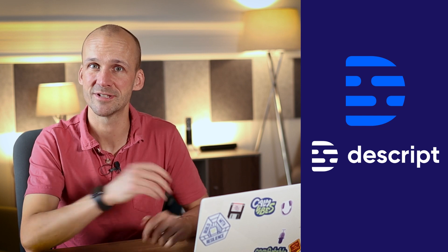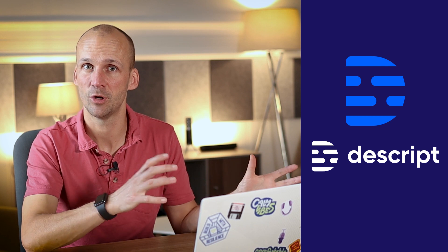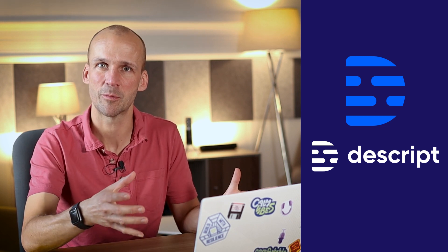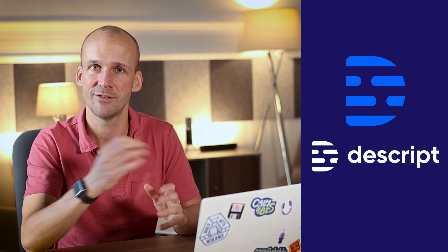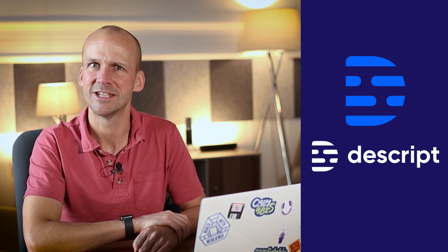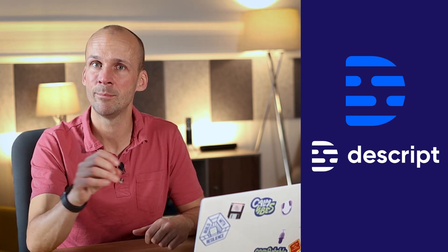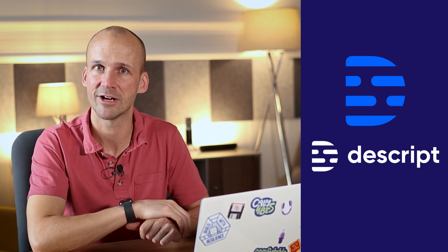Finally we've got Descript. Descript is worth a look if you want to firstly get into video — they do offer much more video functionality — or if you want to try out those AI-based features and that editing-by-text approach. It could work for you depending on the type of recording you do, your voice, the transcription accuracy. Give it a shot and see if it works for you. You can even try typing in a sentence and hearing the computer read it out in your voice. Remember to factor in the cost of podcast hosting as well, since Descript doesn't have that currently.